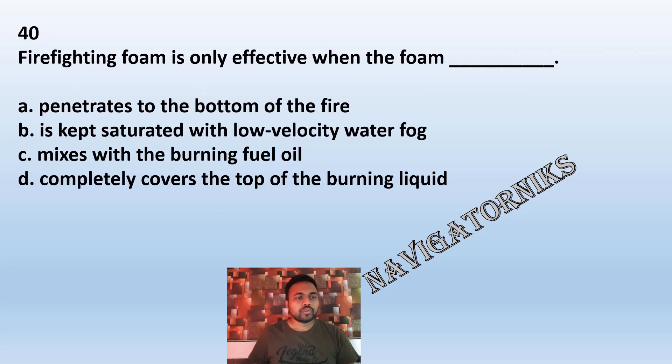Question 40: Firefighting foam is only effective when the foam: A: penetrates to the bottom of the fire. B: is kept saturated with low velocity water fog. C: mixes with burning fuel oil. D: completely covers the top of the burning liquid. The correct answer is D: completely covers the top of the burning liquid.